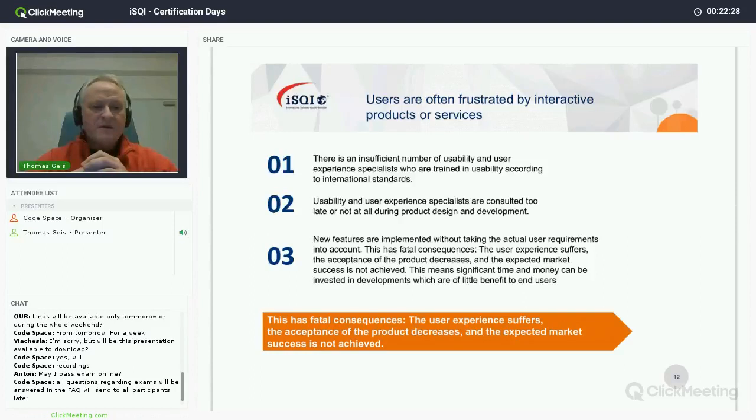Users are still frustrated by interactive products and services. Not every product in the world is usable — roughly 90 percent of what we deal with doesn't really work for us. If you go to your app store and look for a simple app that solves a simple problem, you probably find 10 or more apps for the same problem, and only one of them eventually works for you.